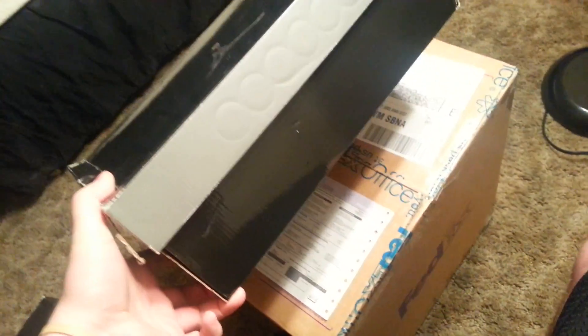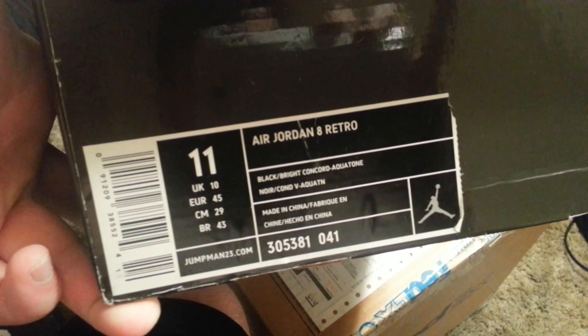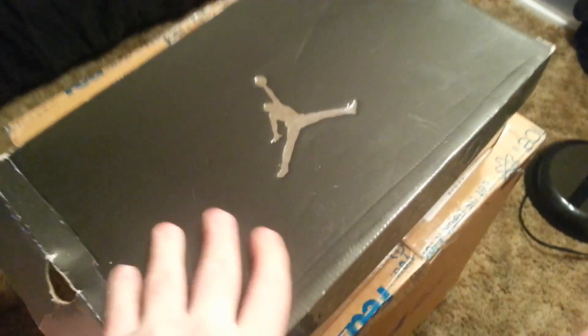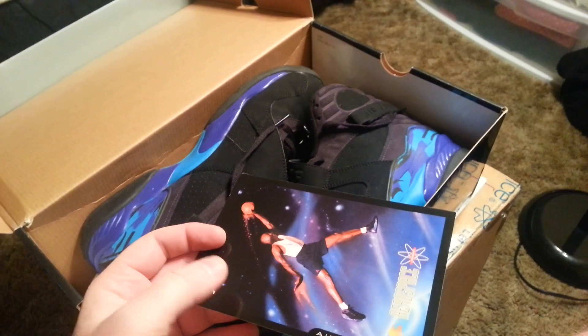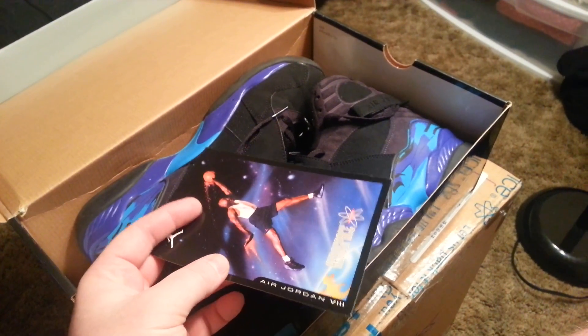This next one I'm actually really excited about — I wish these were my size but these are size 11. Air Jordan 8 Retro, Black/Bright Concord/Aquatone. Very, very hype shoe, everybody's in love with this shoe. We got news a couple weeks ago that these are supposed to be dropping on Black Friday.